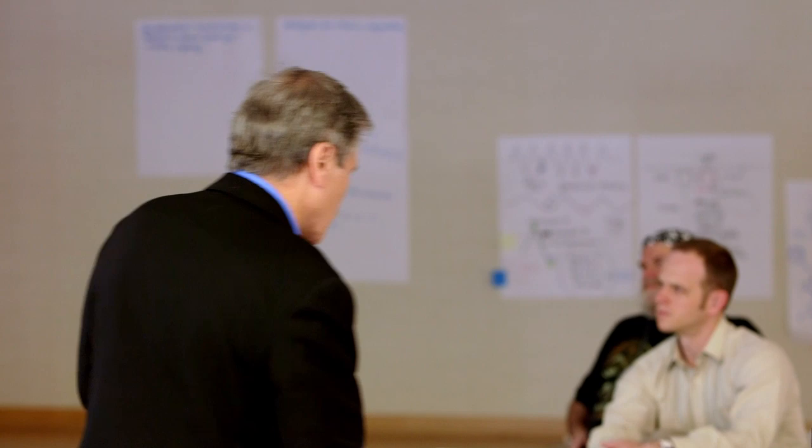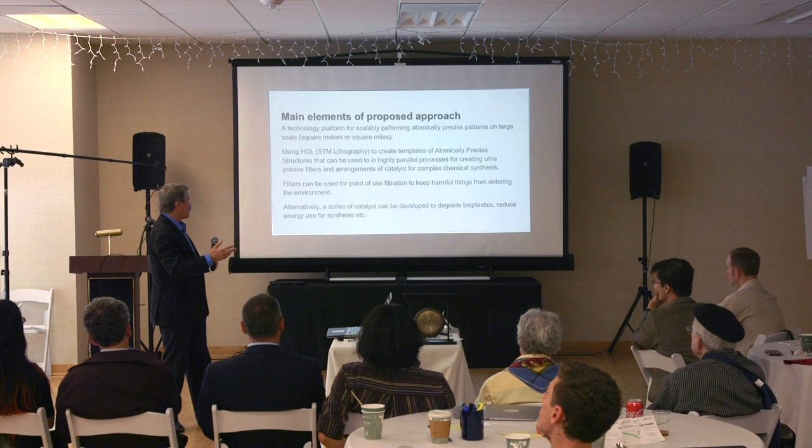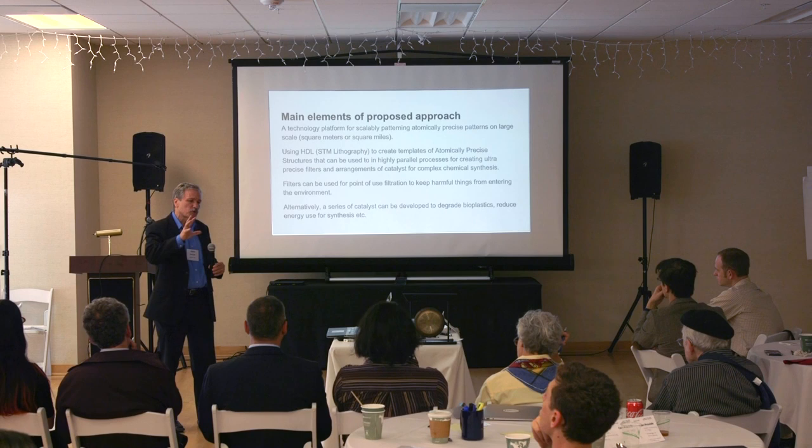The main elements of the approach: a technology platform for atomically precise patterns on a large scale that we can do with roll-to-roll, using hydrogen-depassivation lithography for serial mask-making or template-making, and then moving on to parallel processing through large-scale roll-to-roll. Alternatively, between the filtration steps, we can use these catalysts either singly or in a sequential process.